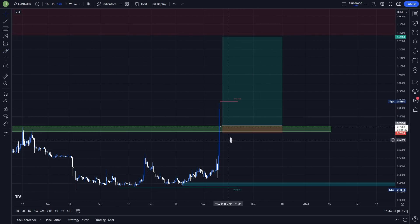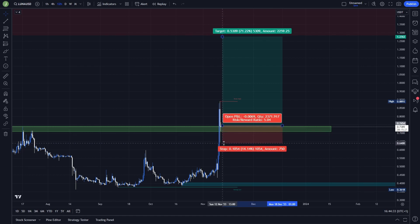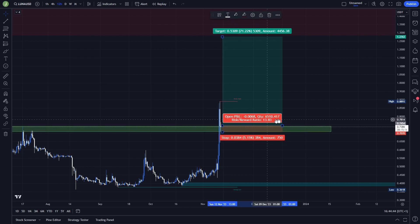If you want a safer stop loss you can put it under the previous low, but in my opinion it's not worth the risk — in that case you have a risk-reward ratio of around 5.0, whereas if you put the stop loss just below the support area you get a risk-reward ratio of almost 14.